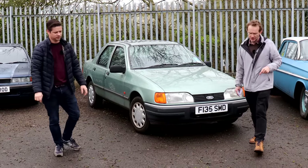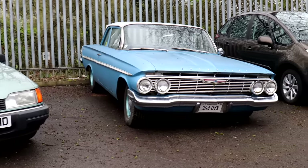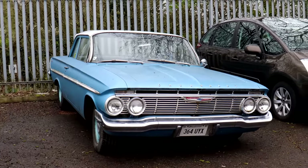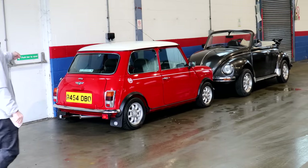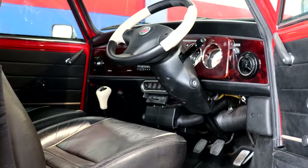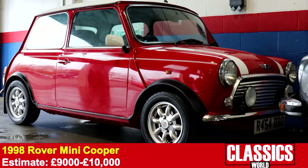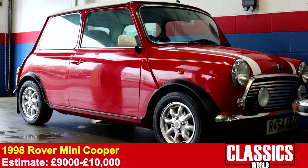There's another car I want to show outside the main warehouse. It wouldn't be an auction preview without a Mini — star car, obviously. Late MPI model, 70,000 miles, optional full leather interior. And it's really straight, actually — really, really nice. Looking under the arches, it's all body colour, same with the seals.